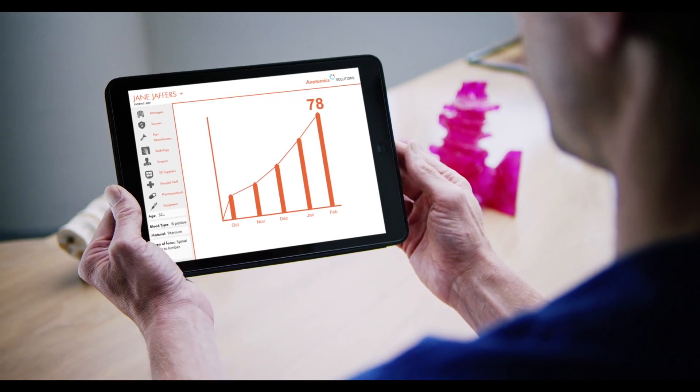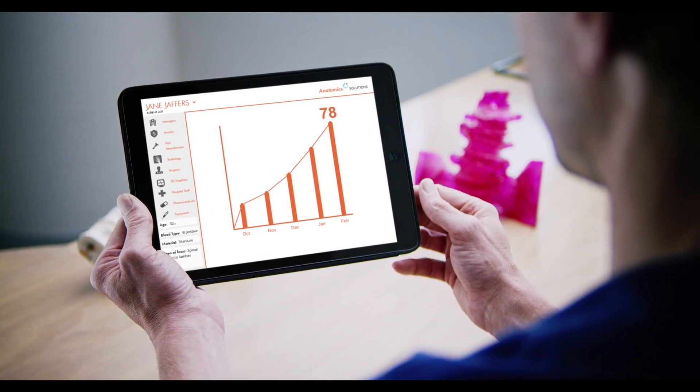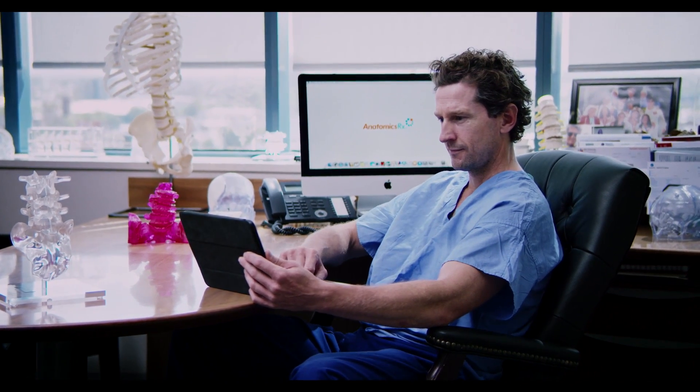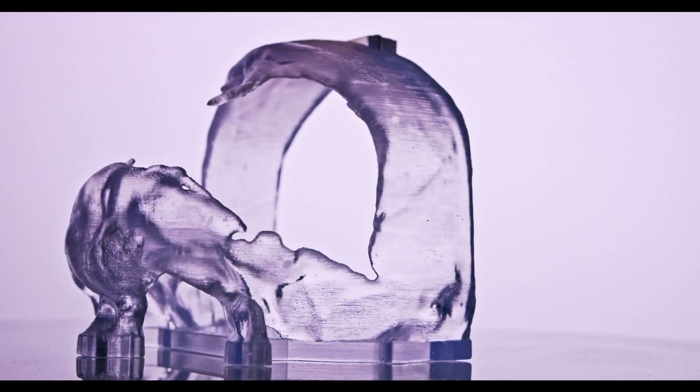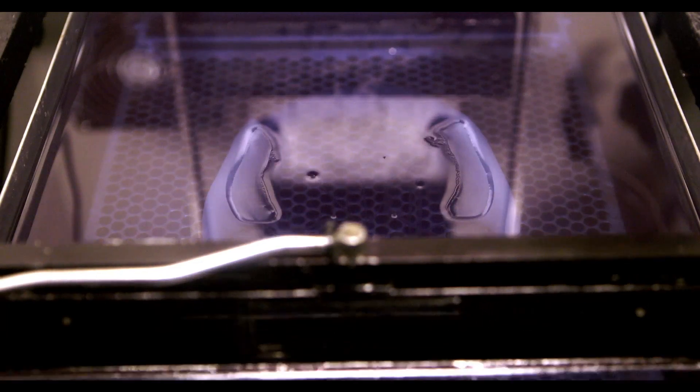Anatomic Solutions also rewards surgeons with innovation credits and better outcomes in every case. Now, in 2016, Anatomics is capable of 3D printing with the strength and precision required to repair Jane's spine.